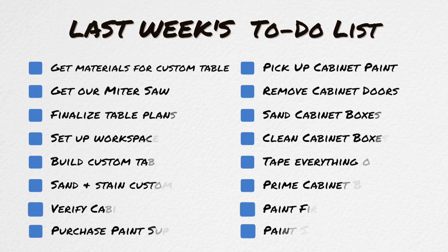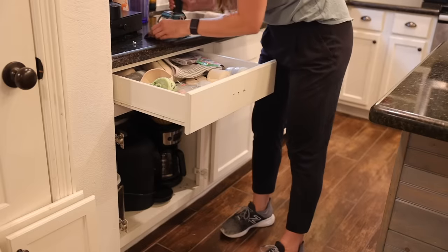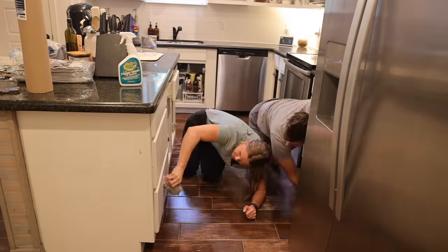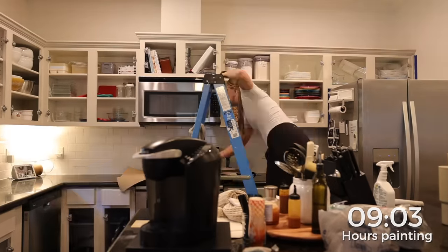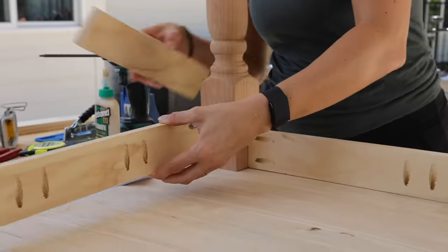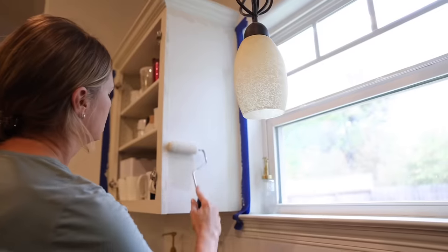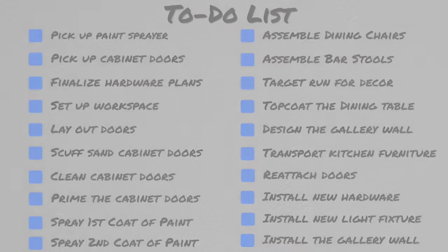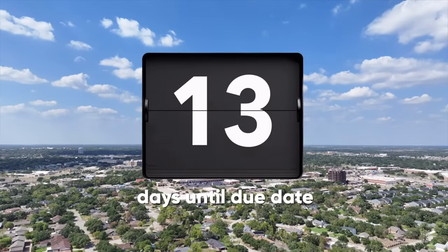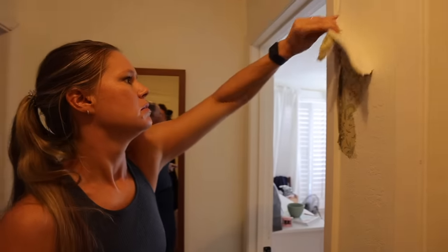We started phase one of this kitchen makeover last week with a hefty to-do list that included removing all of the cabinet doors and hardware, then cleaning and sanding all of the cabinet boxes, and then nine hours of painting — one layer of primer and two coats of paint. Andrea also built a gorgeous kitchen table from scratch using raw materials from the home improvement store. With all of that done last week, you'd think we'd be close to the finish line — but we're still far from it, and this week's to-do list is even longer.